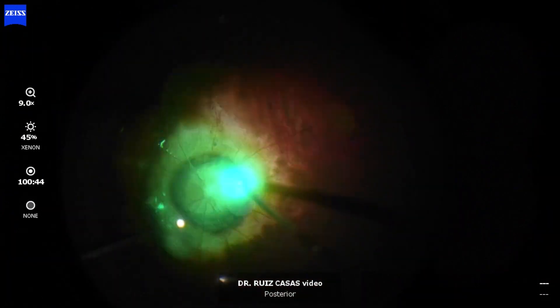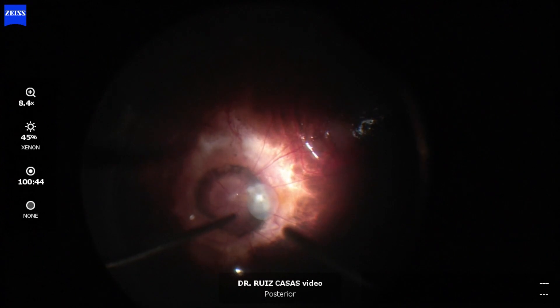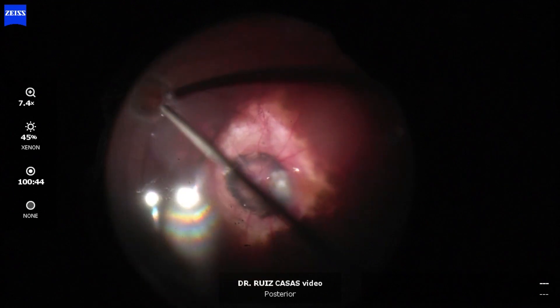I am also performing some laser now in this area, and again performing a fluid-air exchange followed by an air-silicone oil exchange.